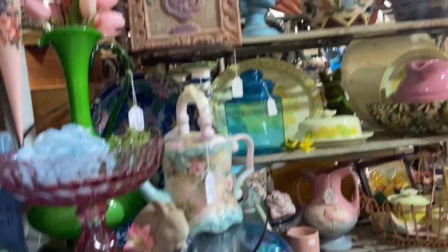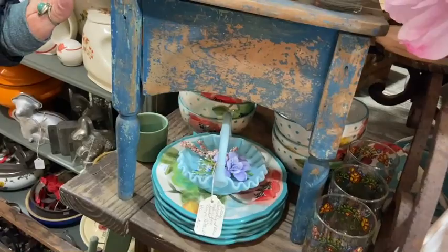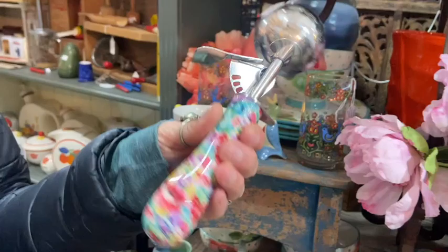Then we have our Jim Shore rooster. You generally see smaller ones, so it's nice to see this large piece. Coming on over here, we've talked about some of these dishes, so we're just going to do a quick pan. My favorite little shoe-shining table right there in the barn. This ice cream scooper is unique — I have never seen one with that kind of handle. Isn't that fun?